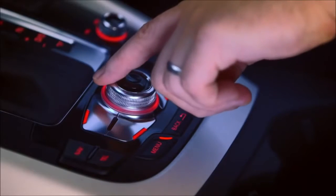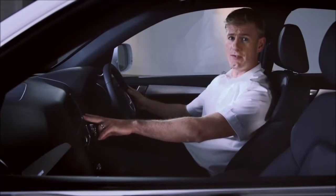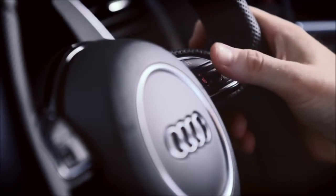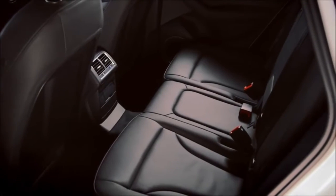Most of the car's functions are controlled using the MMI system, and the colour 6.5-inch display is clear and very simple to use. You can also use the multi-function steering wheel for some of the car's functions. All Q5s also have three-zone climate control, so you can have different temperatures for the driver, front passenger, and rear compartment.